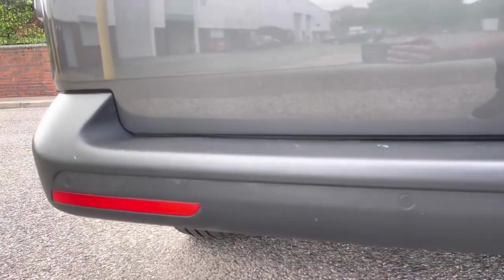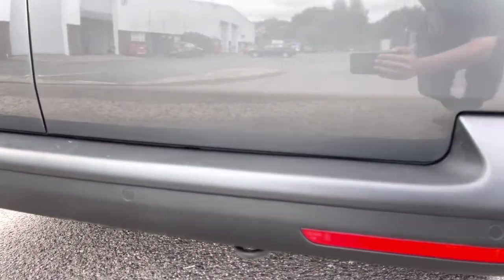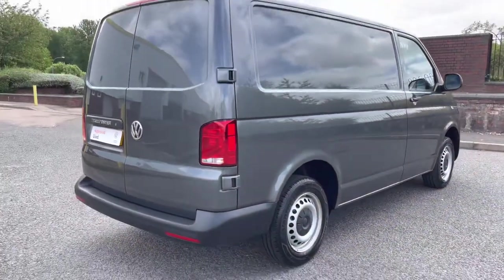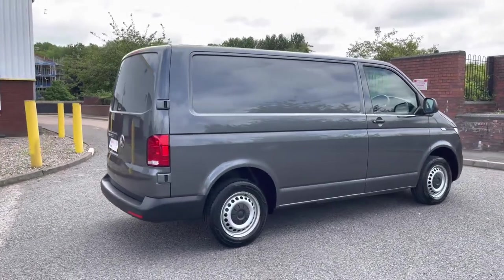Beneath the stylish Transporter badging on the bumper there are rear parking sensors which show a coloured park pilot display within the cab. Taking a look at the other side of the vehicle, which again shows off that lovely indium grey colour.